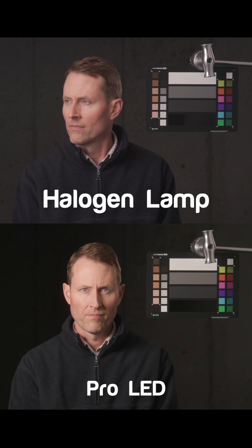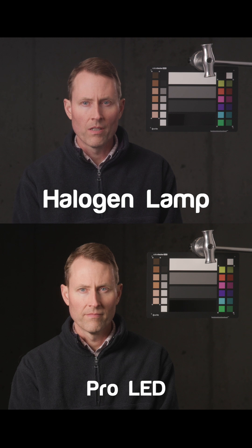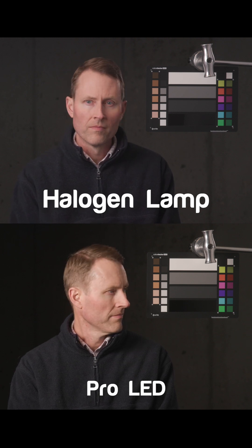Next up we have a pro lighting panel with RGB WW LEDs. It does a better job than the cheaper LED we looked at before, but this time it creates a yellow tint on the skin tones.